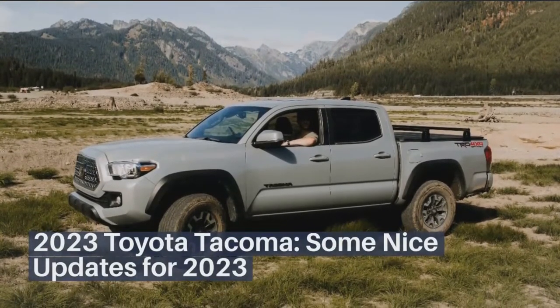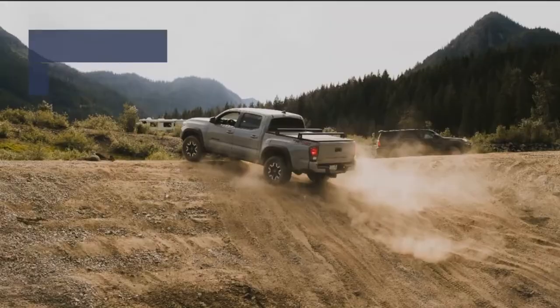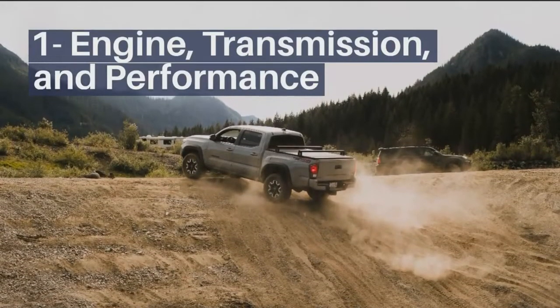2023 Toyota Tacoma — some nice updates for 2023. Engine, transmission, and performance.